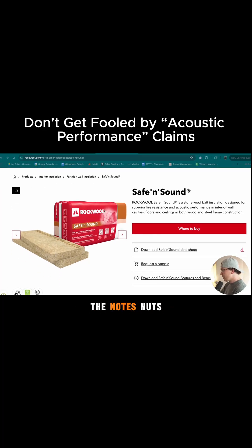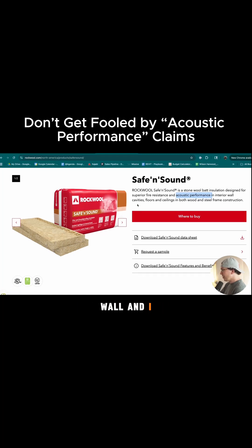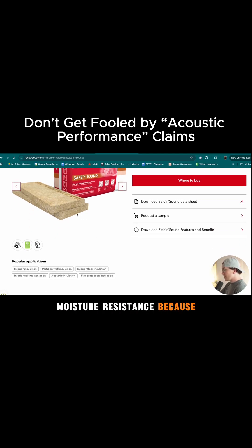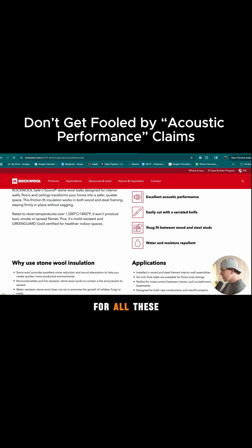The thing that drives me nuts about Rockwool Safe and Sound specifically is that it's designed for acoustic performance, and they really push that in an interior wall. It has superior fire resistance and it's great for moisture resistance because it's made out of rock. So it's really good for all these things.